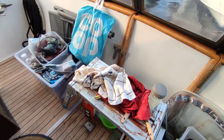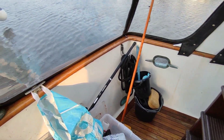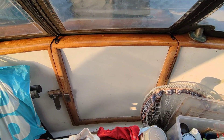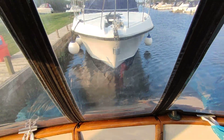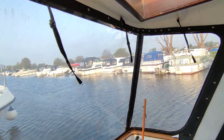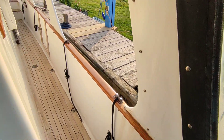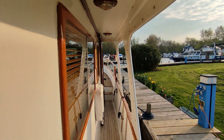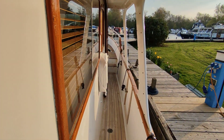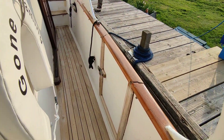Solid teak decks. Large aft well and cockpit as part of the walk-around format. Beautiful wooden rails all the way around. The aft transom gate takes you out onto the bathing platform. The whole boat enjoys canopy-enclosed sides. A great feature of these boats are the side decks, as you can see — covered and with the canvases in place, very weatherproof and extending the boat's use. Very safe side access door.